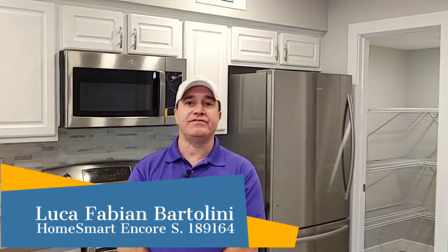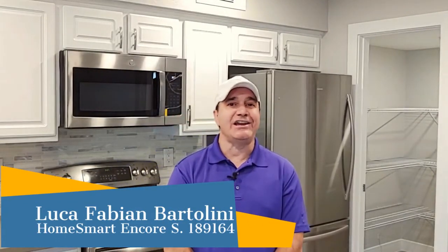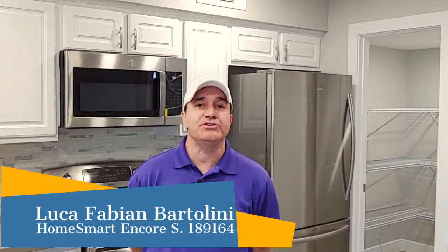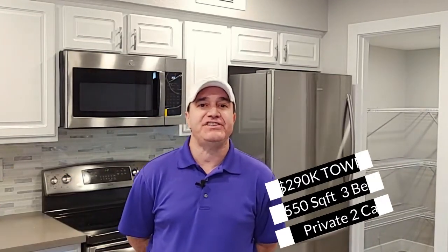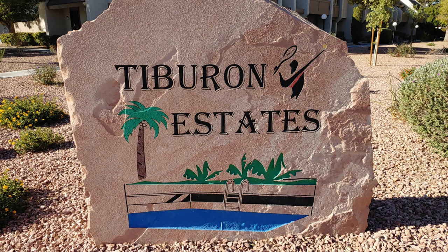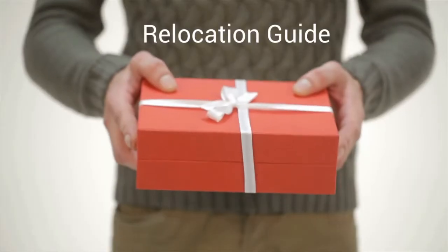Luca Sells Vegas here in Las Vegas, in the 89121 area code. This is one of my listings. I just wanted to show you what a townhome is selling for right now — three bedrooms, three baths, about 1,550 square feet in the beautiful Tiburon Estates area. I'm going to show you around right now, so let's get started. Make sure you stick around to the end for something special.